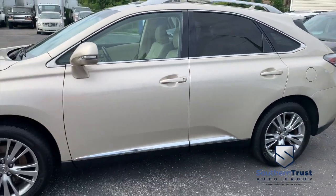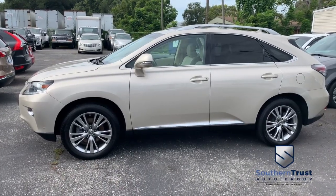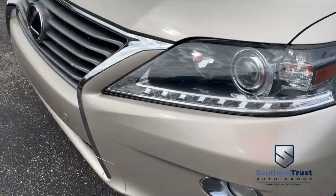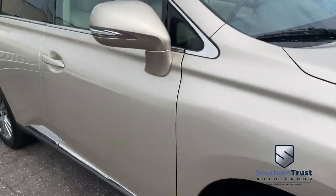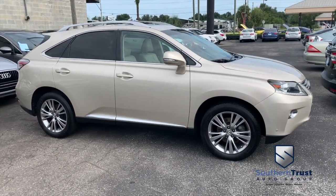It's a beautiful day here at Southern Trust Auto Group, located in beautiful Winter Garden, Florida on West Colonial, just minutes outside of Orlando, just an hour away from Tampa, Jacksonville, and Ocala. We are conveniently located to offer you better vehicles at better value, serving Central Florida.